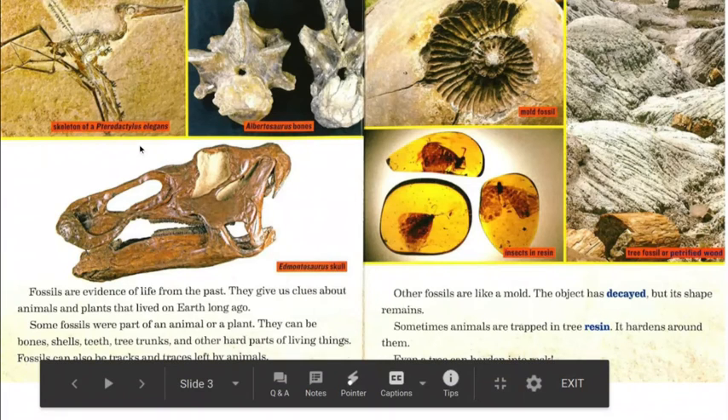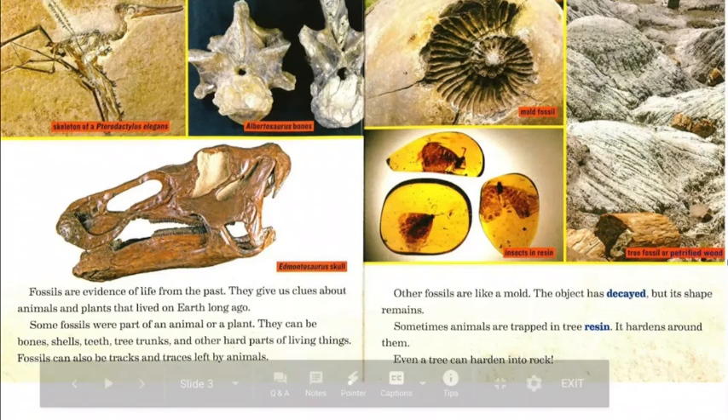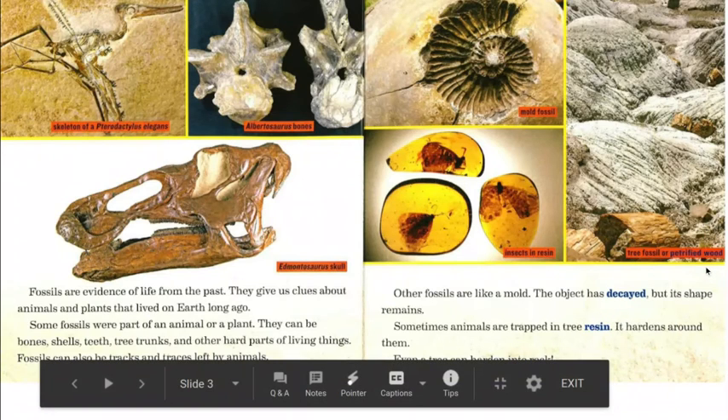In looking at the pictures, we have a skeleton of a Pterodactylus elegans, Albertosaurus bones, and an Edmontosaurus skull. We have a mold fossil, insects in resin, and a tree fossil or petrified wood.